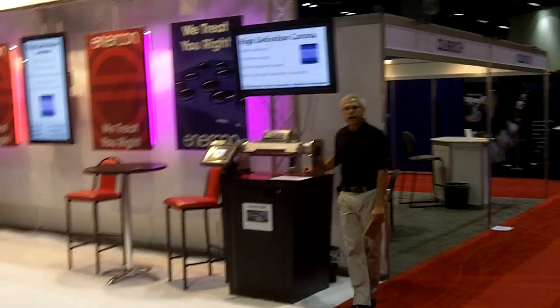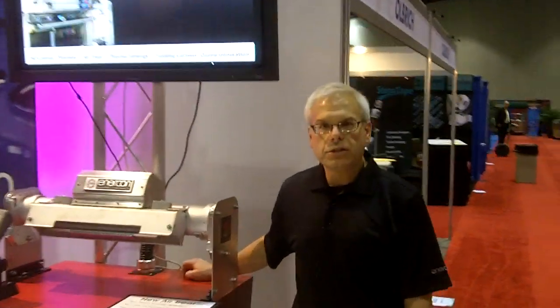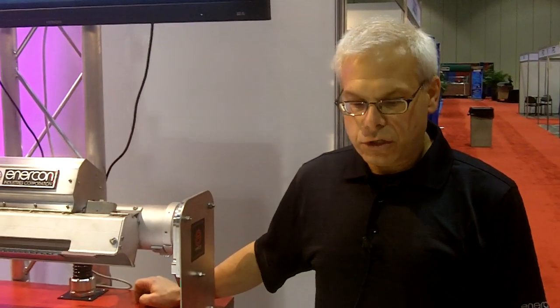Welcome to Enercon's ICE Show Daily. I'm Tom Gilbertson, Vice President of Application Engineering, giving you an update on what's happening at the 2011 ICE USA show.